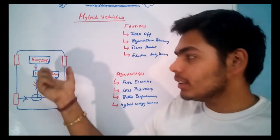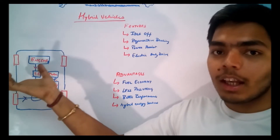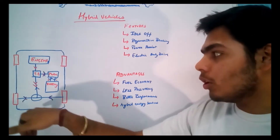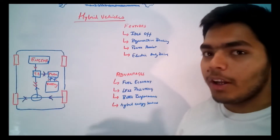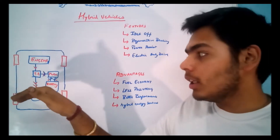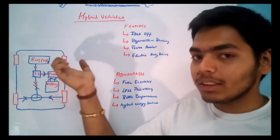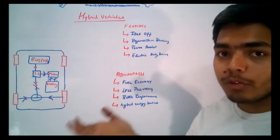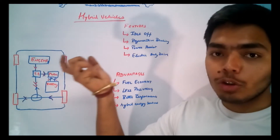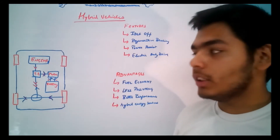Another feature is power assist. In these vehicles, the gasoline engine can be downsized — a lower capacity IC engine can be used because there are two power sources. The engine powers the vehicle, and whenever higher acceleration is needed, the motor also provides additional power to compensate for the smaller engine. The benefit of downsizing the engine is fuel savings — a smaller engine consumes less fuel, and the electric motor compensates for the reduced engine size.